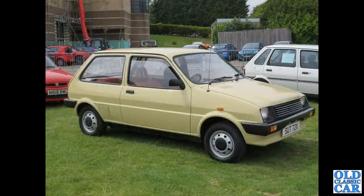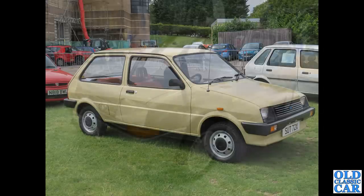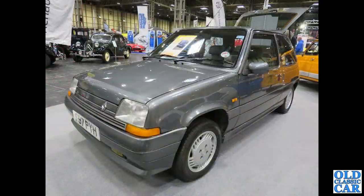And here we go: an early Austin Metro. We had the latest one, the G-reg car, quite early in this set of photographs, and here the Mark 1 three-door Metro, circa 1981-82. This was at the Gaydon Mini Meet. And a Renault 5 — we've seen a few glimpses of Renault 5s previously, but here's an F-reg car from 1988, three-door hatch.